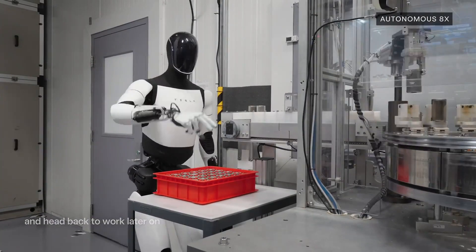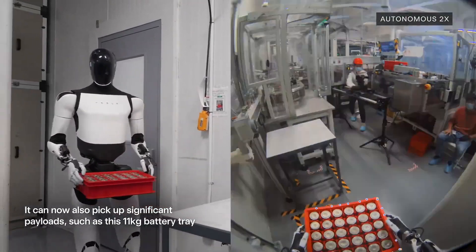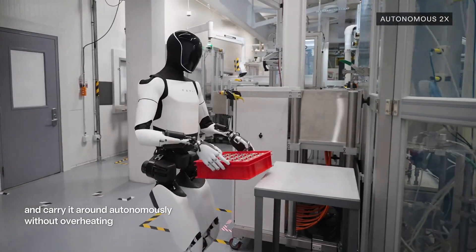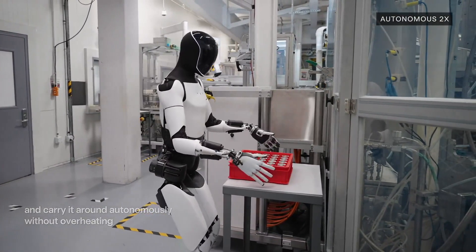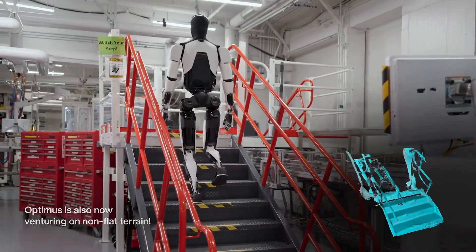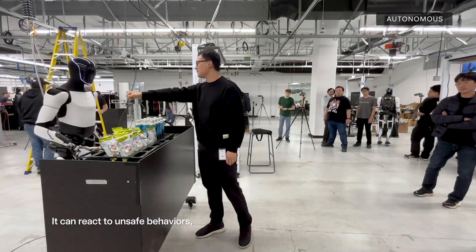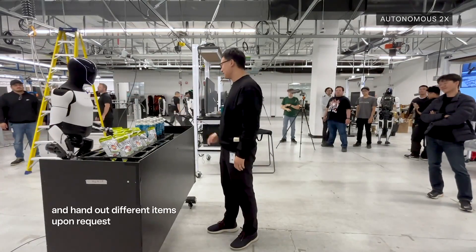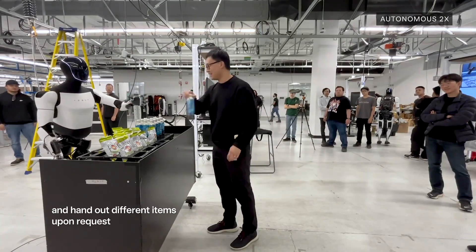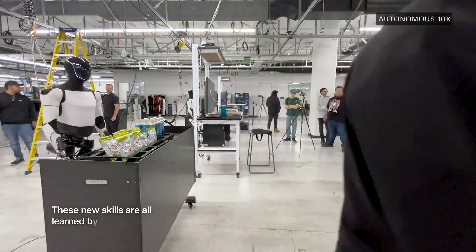So are we on the verge of a robotic revolution? We may be at the very beginning. What we're seeing with Optimus is a glimpse into the potential of truly adaptable, learning robots. It makes you wonder what our relationship with this kind of AI will look like in 5, 10, or 20 years. It's a really exciting time to be paying attention to this field.